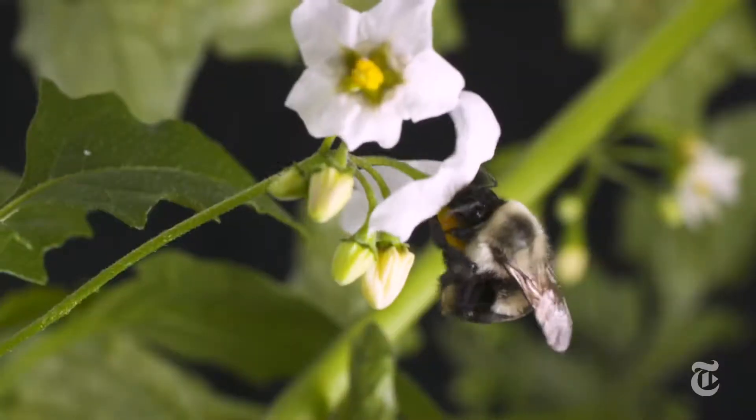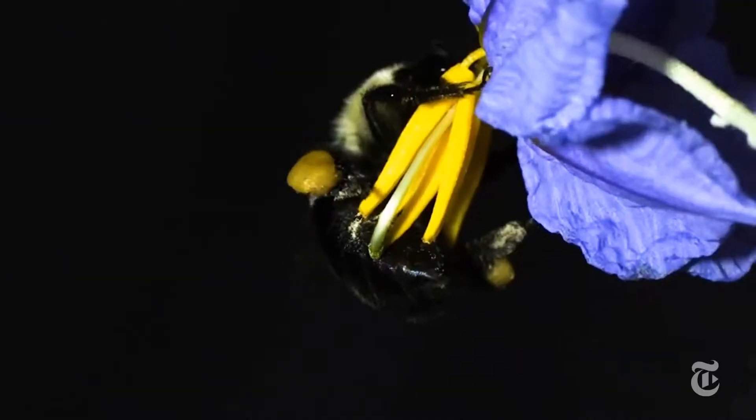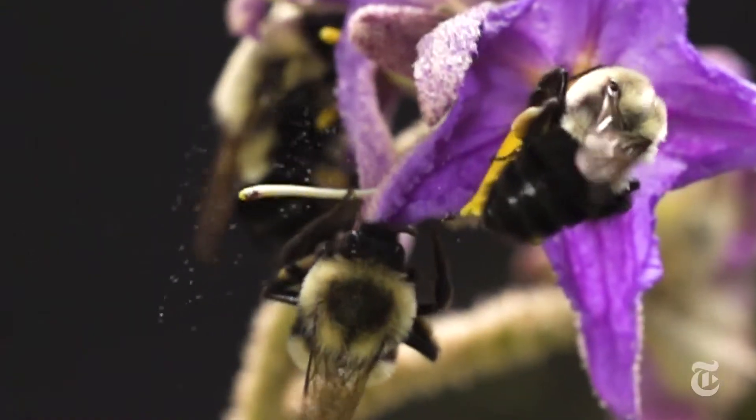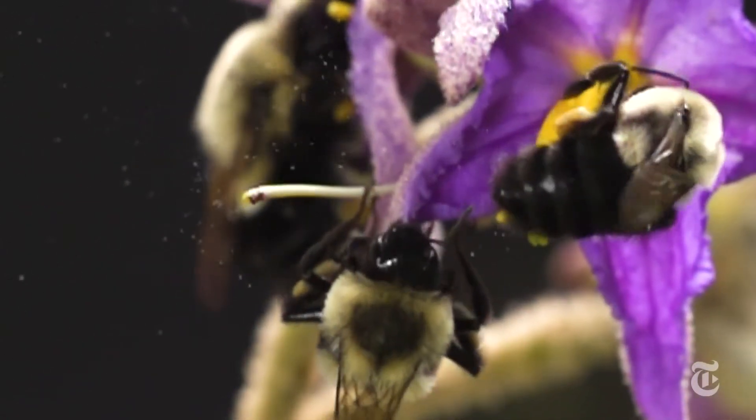Bumblebees and a few others buzz for another reason that has nothing to do with communication, flight, or distress. You can see them on a flower buzzing like mad until they are covered with a shower of pollen. What are they doing?